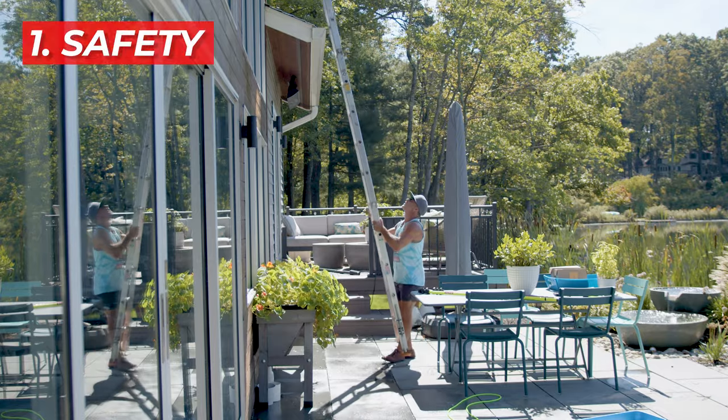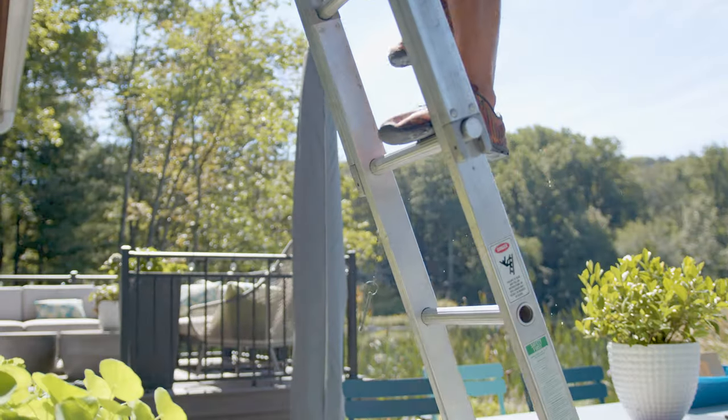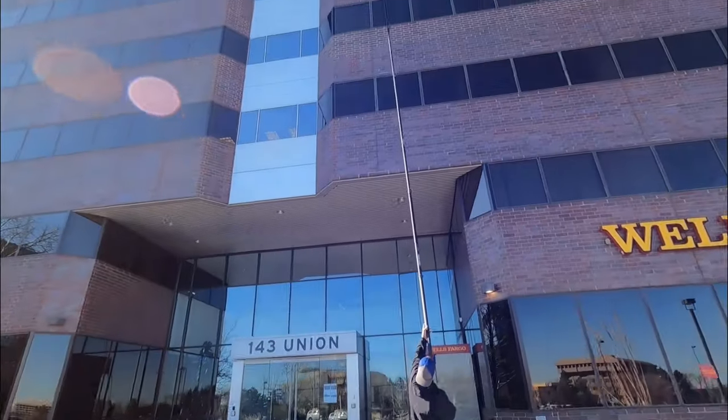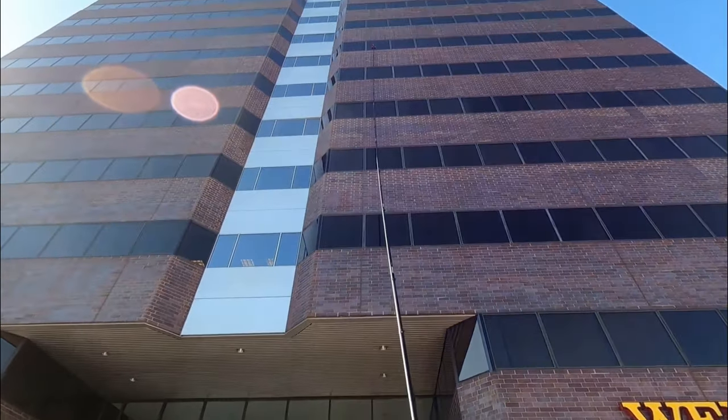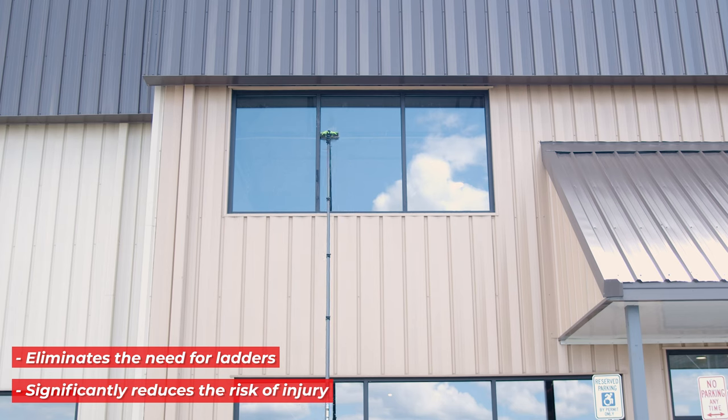First up, safety. Ladders are an awesome piece of equipment to have. However, they do pose a safety risk to those who use them. With water-fed poles, you can clean windows up to 90 feet high with your feet firmly on the ground. This method significantly reduces the risk of injury, keeping you and your crew safer.